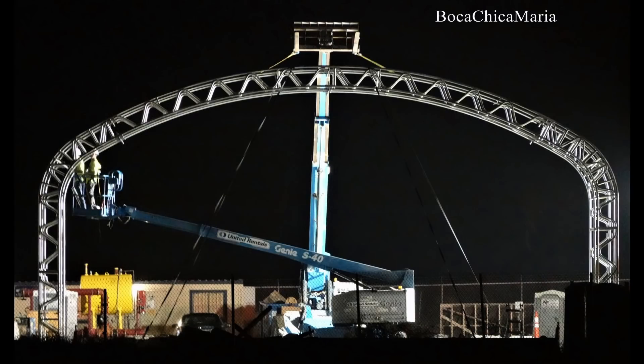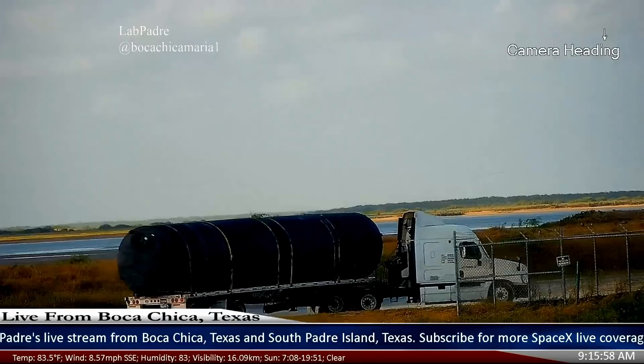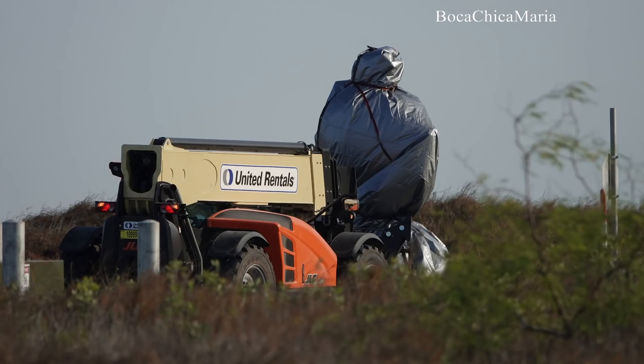Meanwhile, progress is ramping up for both Starship prototypes Mark 1 and Mark 2. A new structure is going up at the construction site in Boca Chica, and not only have new tanks been spotted coming on the scene, but local resident Boca Chica Maria also captured a new Raptor engine moving into town. This engine could be used for Starship fit checks, or it could be used as one of the three Raptor engines that will take Starhopper to the skies.